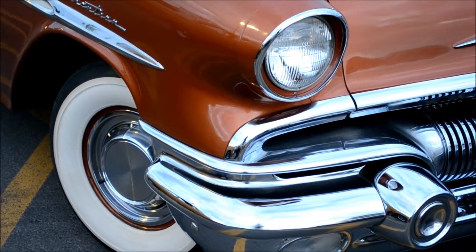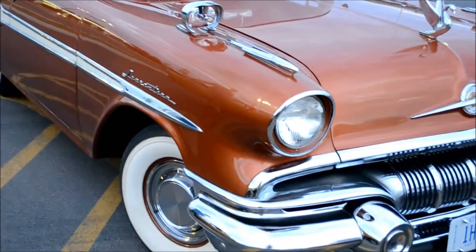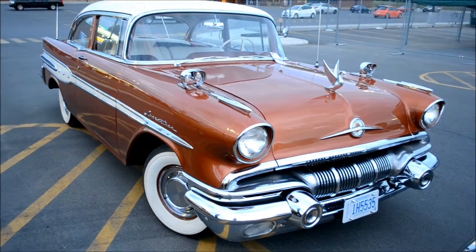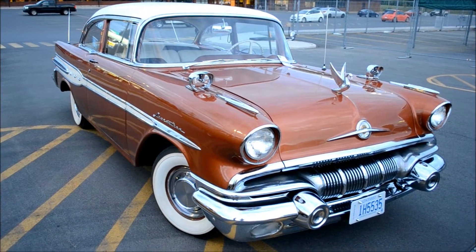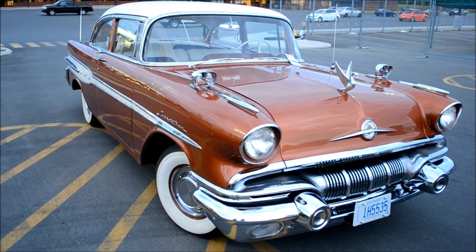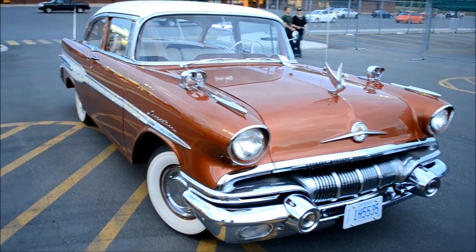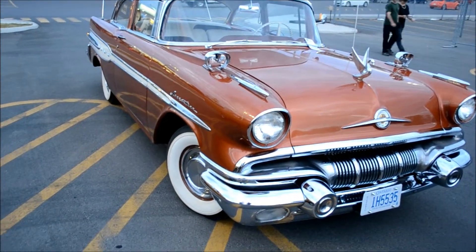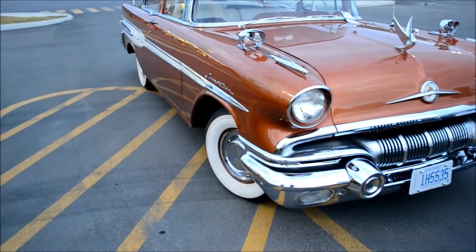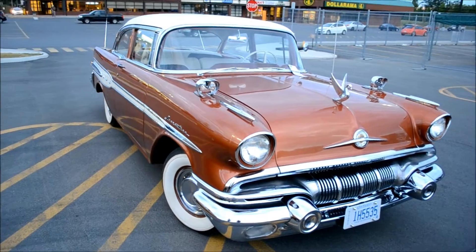Look at this cream puff — all caramel, beautiful caramel brown. You almost want to eat it. It looks like a butt cake or something, it's gorgeous. And you know what, I saw one at the Julep this year, a month or two ago — a hot rod four-door pink. I mean it was nice, but this is really nice because it's got all the chrome bits on it. Nothing is missing, if not everything added on.